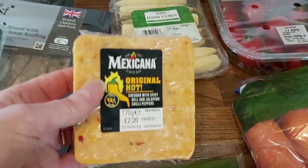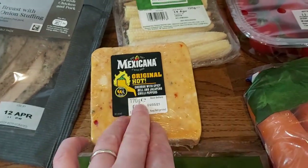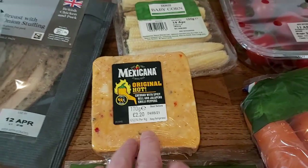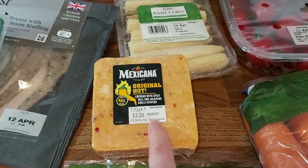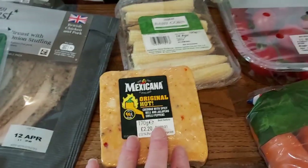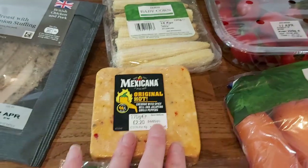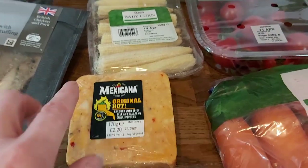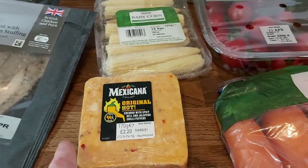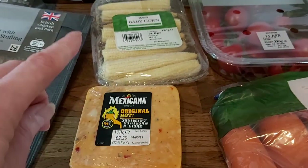It's quite a small block actually — I wish it had been bigger. Someone commented that it's addictive and it's really lovely. I was going to make quesadillas a couple of weeks ago and never got around to it, so I'm going to do those at some point this week using that cheese.